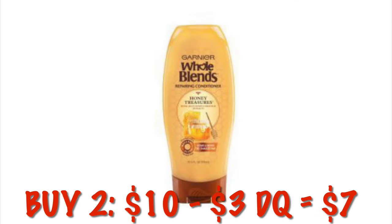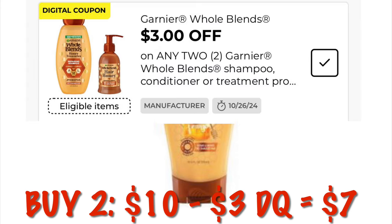We've got Garnier Whole Blends. They are $5 each. Buying two, that's $10. We have $3 off of two, so we will pay $7 for two bottles, making them $3.50 each.